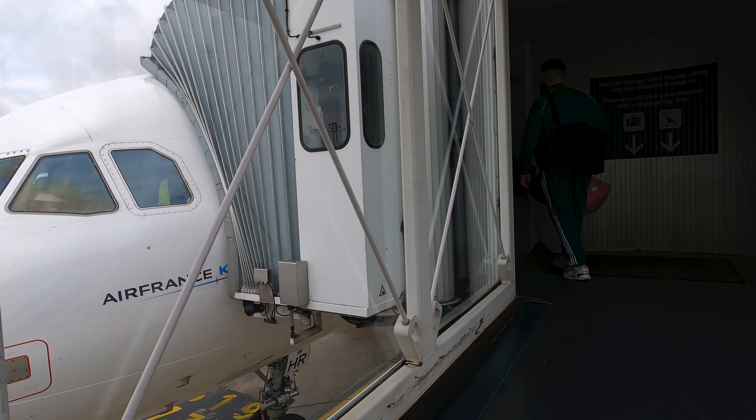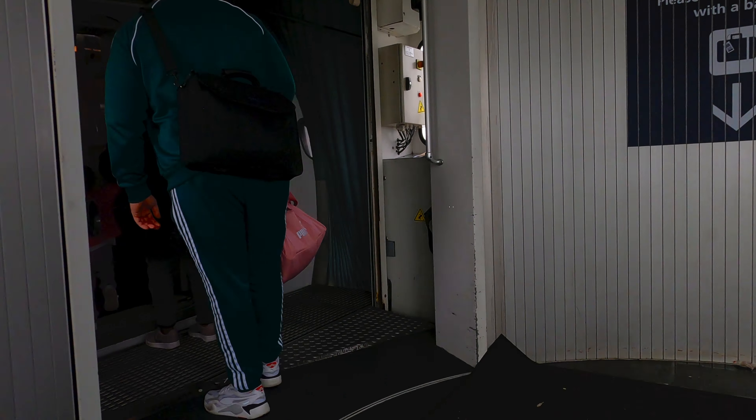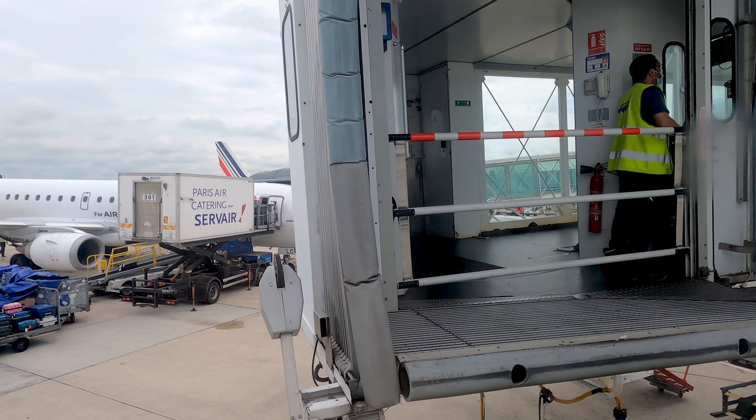Same disclosure as my last Air France video: the camera with most of my footage of the cabin was stolen, so I'm going with what I got. It gets better after this video chronologically, promise.